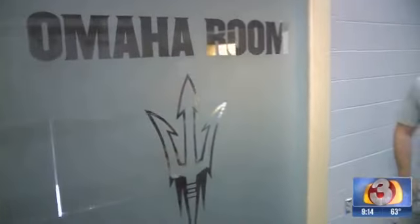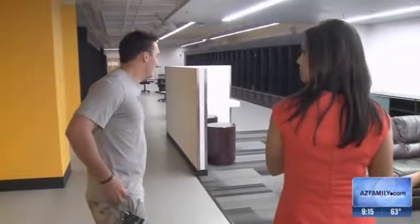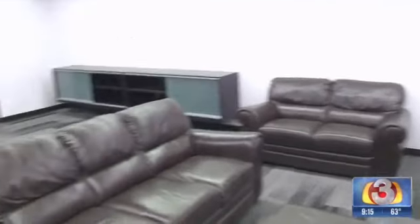This is our Omaha room. This is where all the team meetings go on — game plans before and after games. And of course, Omaha is the location of the College World Series. So this is our hangout, basically. We're going to have TVs on both walls — some 80-inchers are actually coming today — and just spend time with the team and hang out.